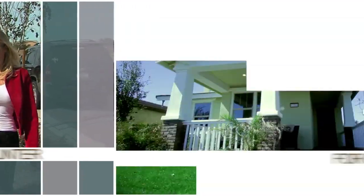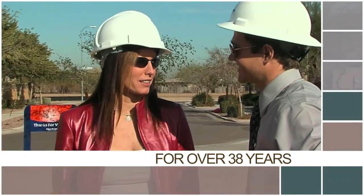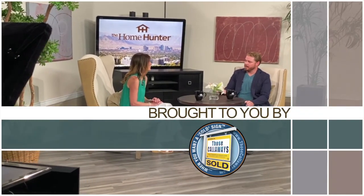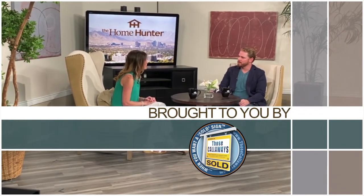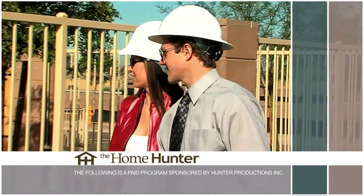The Home Hunter with Tiffany Hunter. For over 38 years, The Home Hunter has been helping people find their dream home and learn about home-related products. Brought to you in part by Those Calloway. Hi, welcome to The Home Hunter, the longest-running real estate talk show in the United States. We have everything from roofing to plumbing to financing, so let's get those pencils and paper handy, sit back, relax, and let's get the show started.